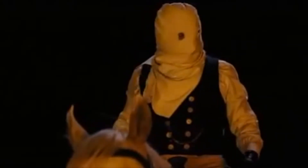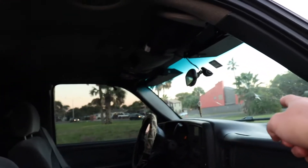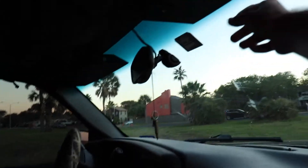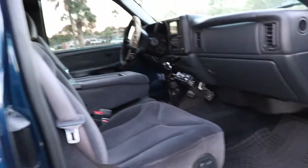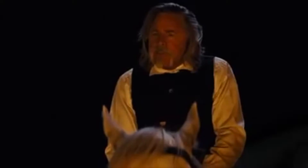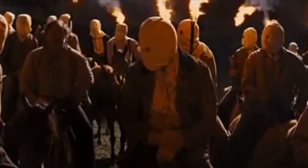5% window tint on the back — I can't see shit out of this thing. And then 20% on the front, nothing on the windshield. Used to have a 5% brow down here but got rid of that — it was getting in the way of traffic lights.